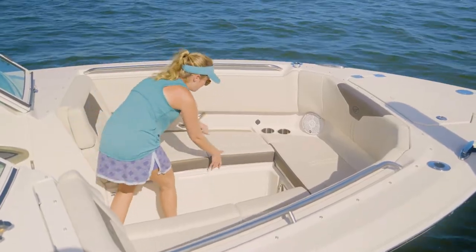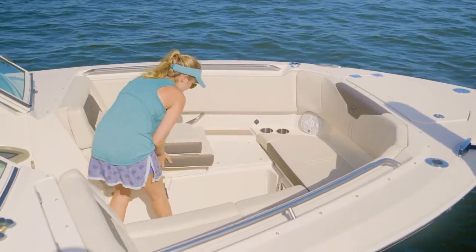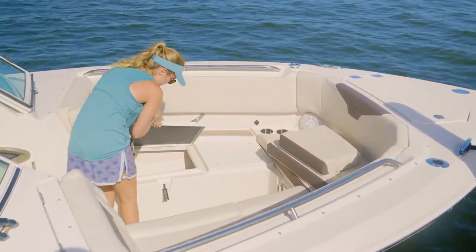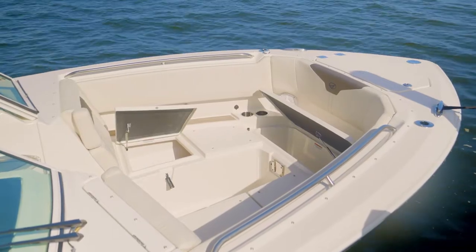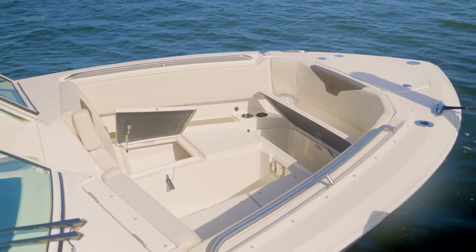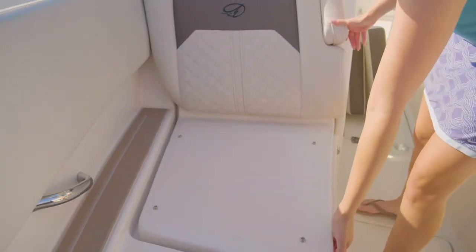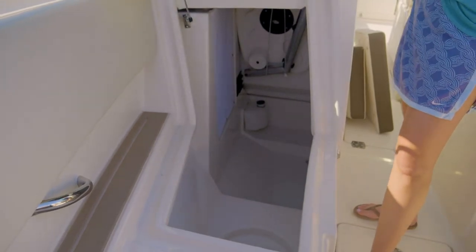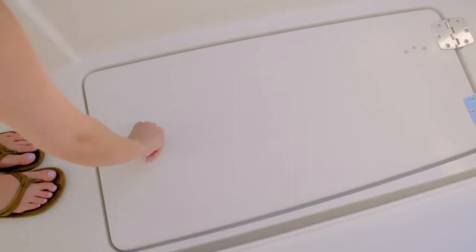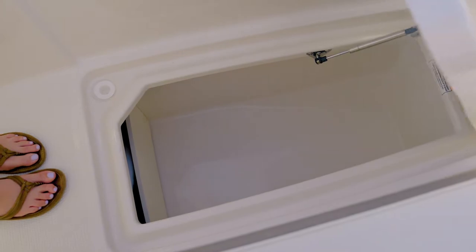The 276DC bow has plenty of room to stow whatever you bring on board. Under the port lounge is an insulated fish box that can double as a cooler or dry storage. Under the bow's center cushion is an insulated cooler, and on the starboard side, the lounge opens up in gull-wing fashion, revealing a giant storage area with room for even the longest cargo. There's also a large bow area in-floor storage compartment.